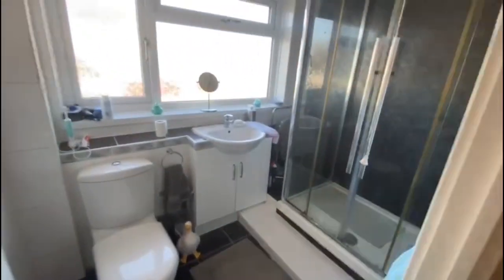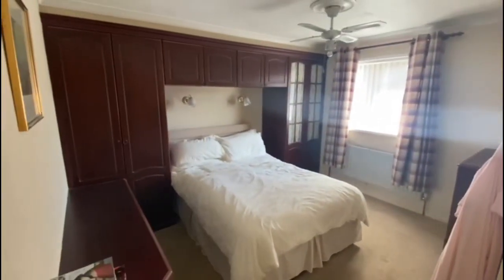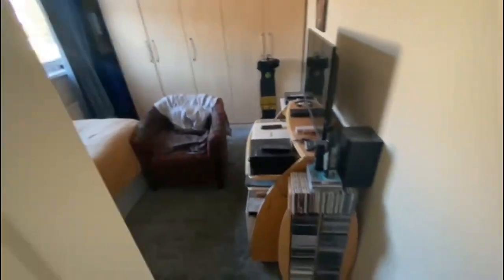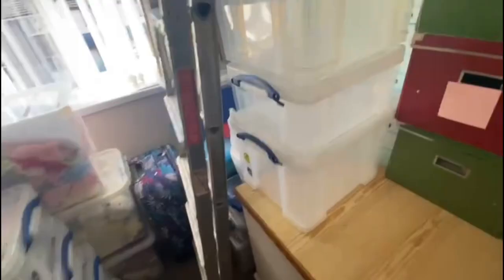There are three bedrooms and a shower room upstairs. There's a walk-in shower. Bedroom one at the front is a good size double. The second bedroom is again a good size double. And there's the third bedroom. The boiler is in this cupboard — it's a Vaillant primary boiler. And then you've got access to the loft on the landing.